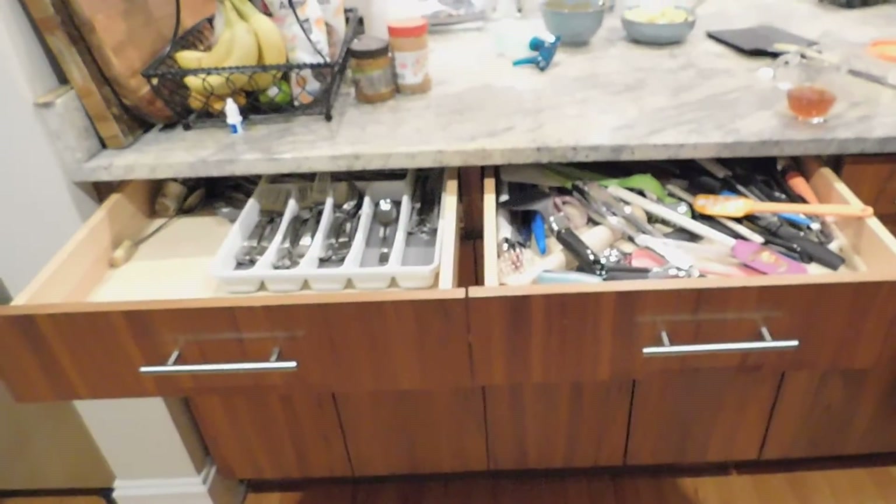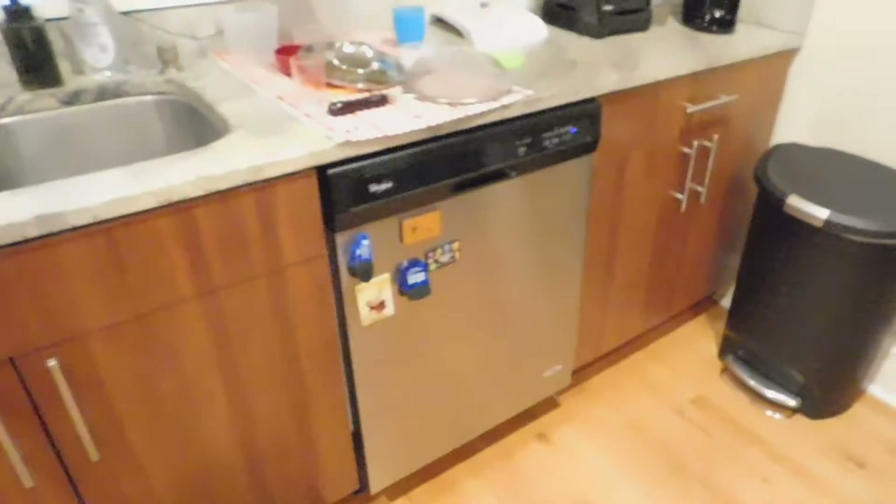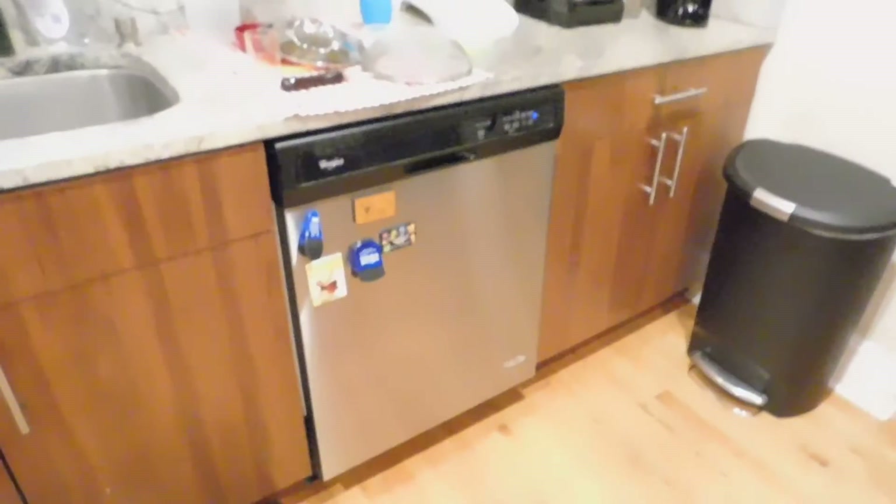Then you have a lot of drawer space, and a lot more cabinet space and counter space. You've got a double stainless steel sink and stainless steel dishwasher. I'll just give you a little bit more of a perspective of the kitchen.